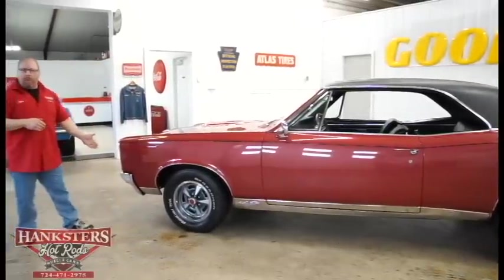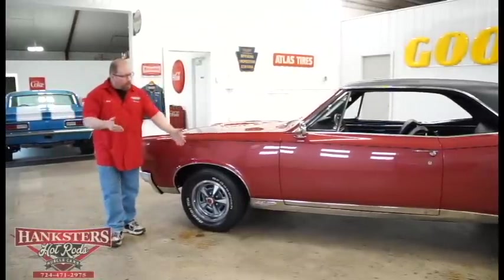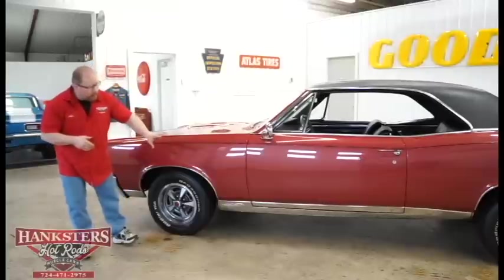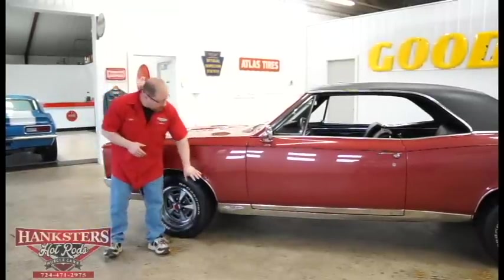All of the chrome on this car, all the stainless trim, moldings as far as wheel well moldings, rain gutters, and the rocker moldings — you can just see by looking at it, everything is very nice on this car, nice and straight.